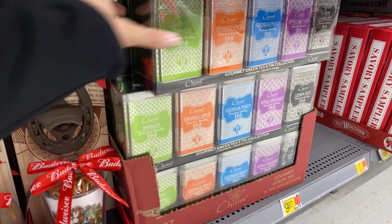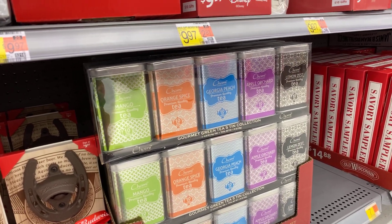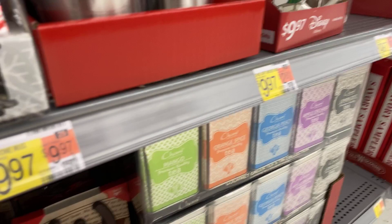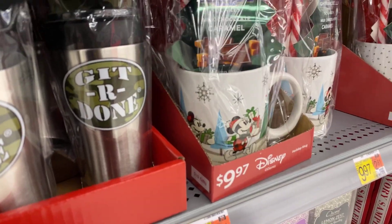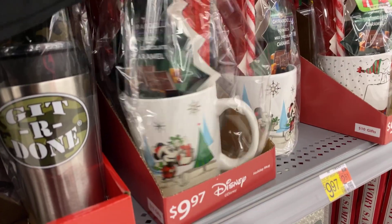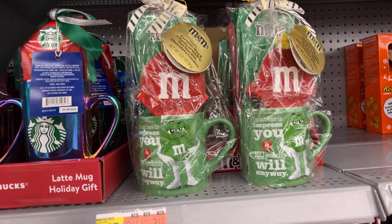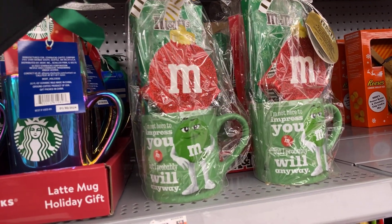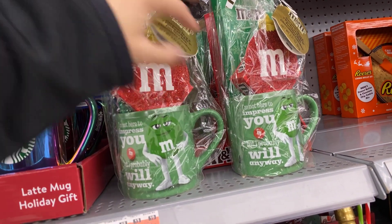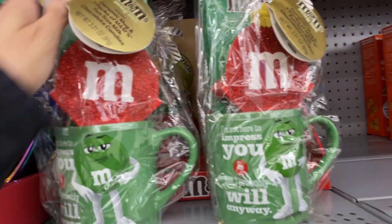Green tea collection in tins — mango, orange spice, Georgia peach, apple orchard, lemon zest — $9.97. That's good for tea drinkers, which is me, but I don't like flavored tea. Then Disney — look at the size of that big Disney cup, chocolate candy cane. I like the cup. Then they have Snoopy, then they have M&M — so cute. Seven packs of M&Ms in the ceramic mug, they have the green and they have the red, $9.97.